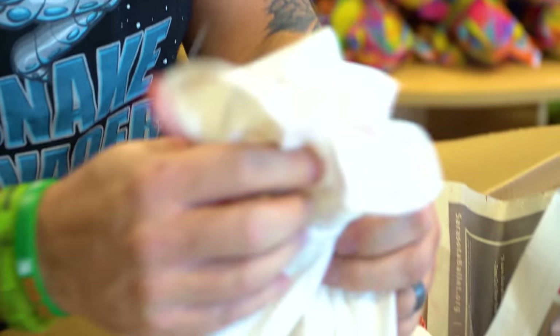You know, you wait all these months and then the last five minutes, it seems like it takes forever to get the bag open. Okay, you guys ready? Here we go.